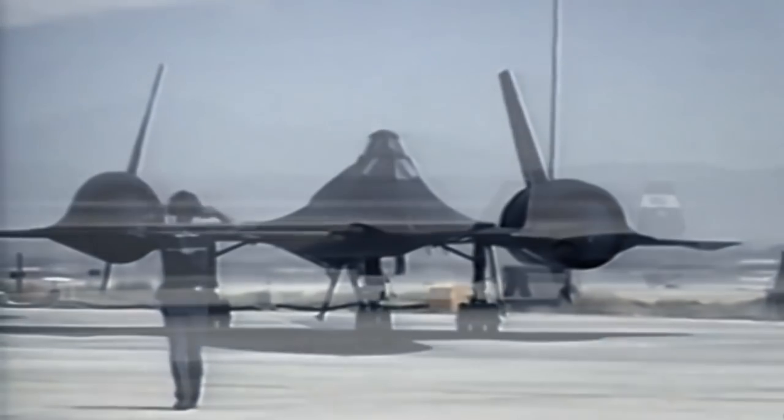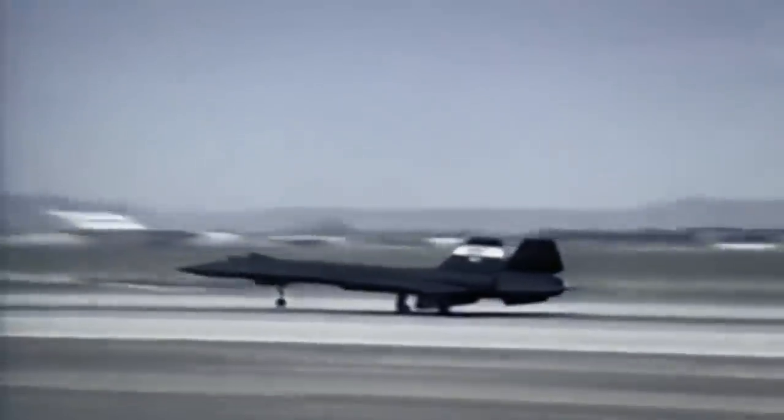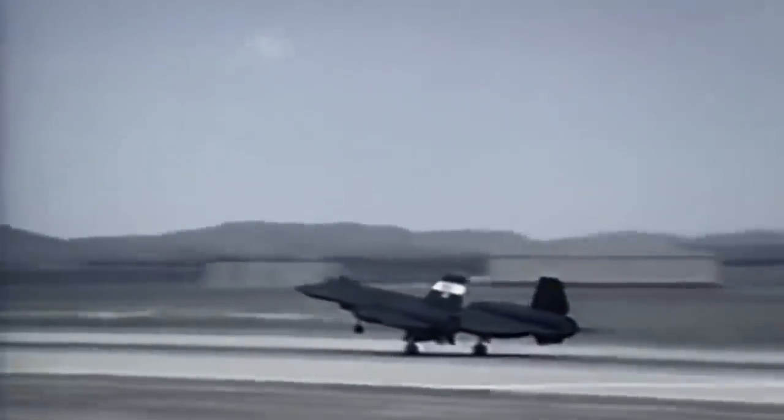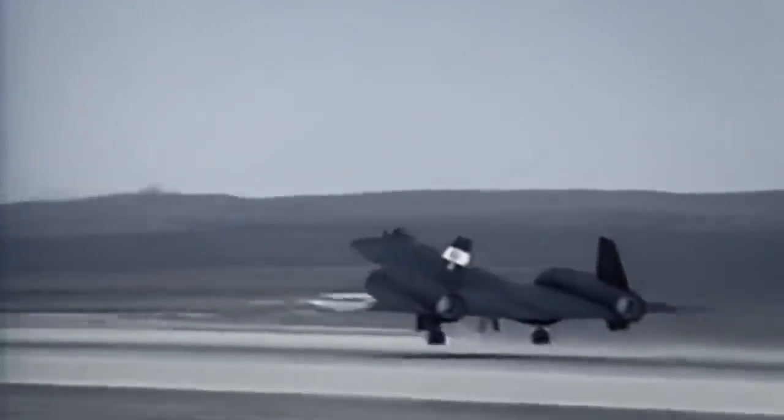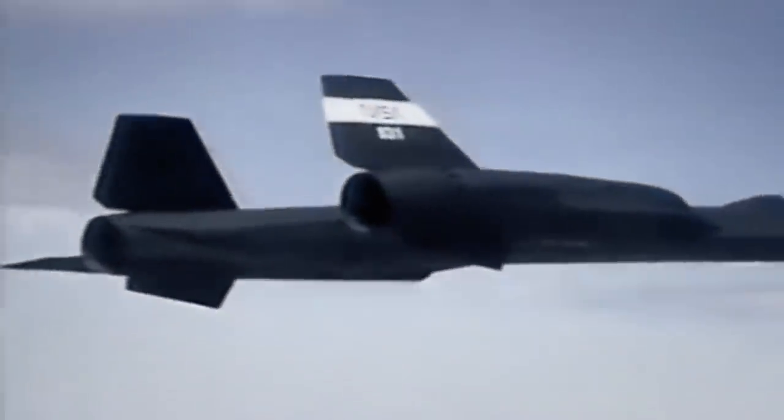Gathering mission-critical intelligence during the Cold War for the 25 years the Blackbird was in service, over 4,000 missiles were fired at it. Thanks to its superior speed, not a single one hit it.